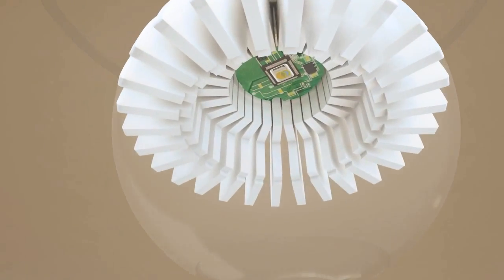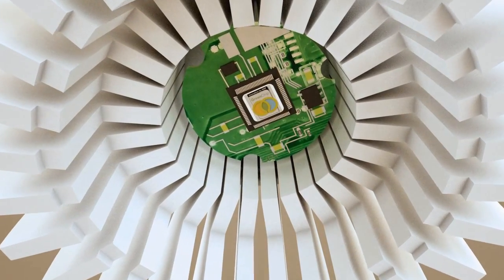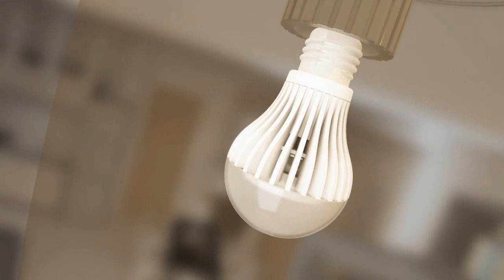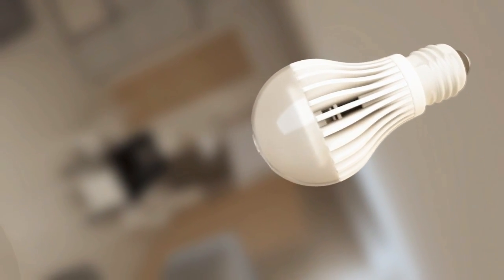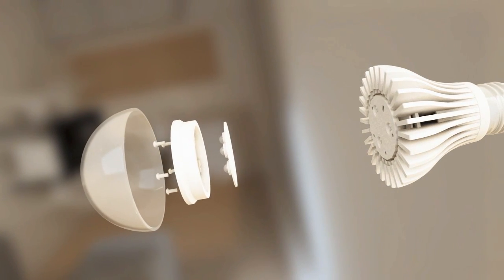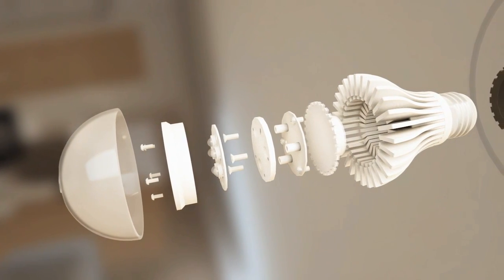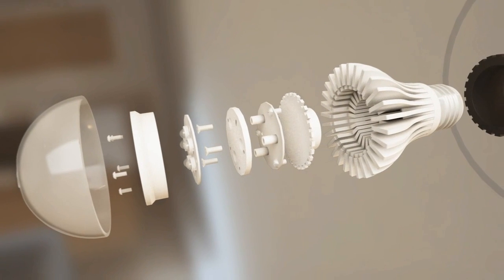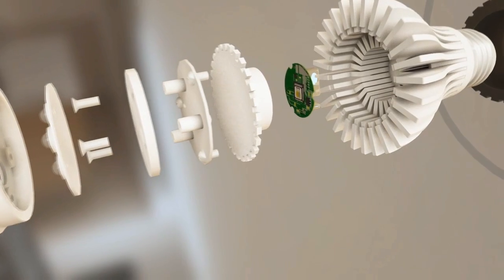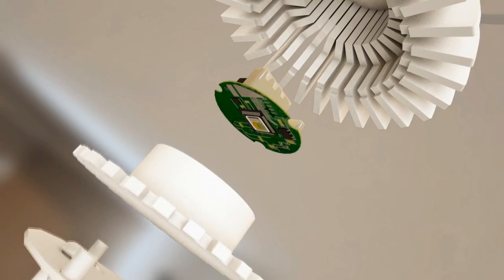The Green Chip IP module includes a CFL or SSL driver, standby power supply, and the lowest power wireless connectivity solution in the world. NXP's Green Chip IP chipset runs GenNet, the industry's most advanced IP-based 6LoWPAN stack. This stack provides the lowest cost, lowest latency, widely compatible solution that also includes support for other standards such as ZigBee. Designing with a Green Chip IP-based solution offers the highest efficiency when the bulb is on or off, as the chipset draws the lowest standby power in the industry.